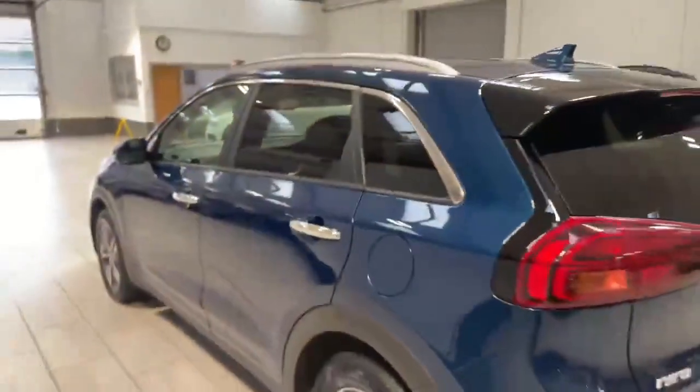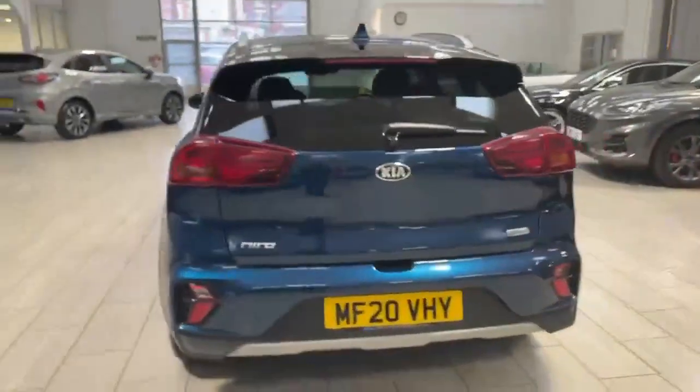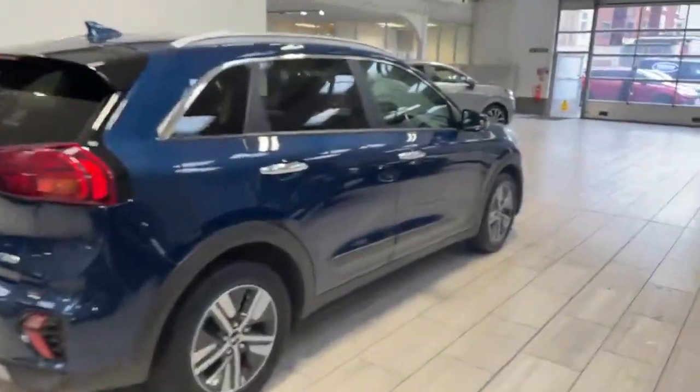The car does have the rear privacy glass, rear parking sensors, and reverse camera.